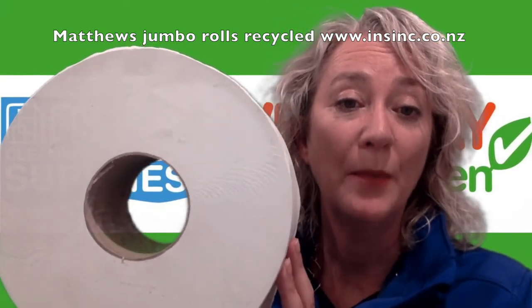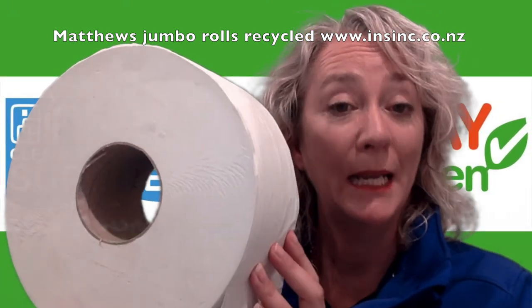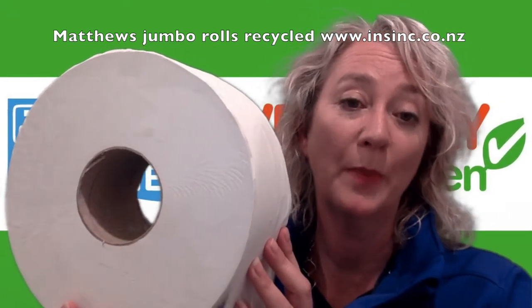The Jumbo Rolls are ideal for high-traffic bathroom areas. The paper itself has no ink, dye or chlorine. This is an economic choice for high-traffic bathroom areas.